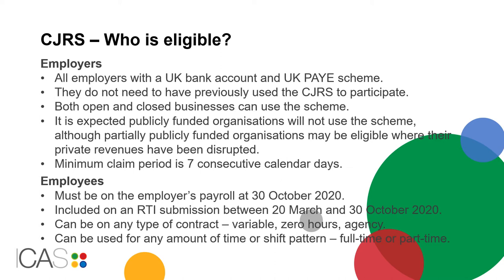The minimum claim period is seven consecutive calendar days. Employees must be on their employer's payroll at 30 October and included on an RTI submission between 20th March and 30 October 2020. The employee can be on any type of contract, such as variable, zero hours, or agency, and the scheme can be used for any amount of time or shift pattern, including full-time or part-time.